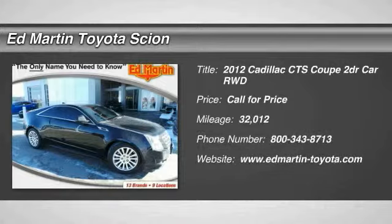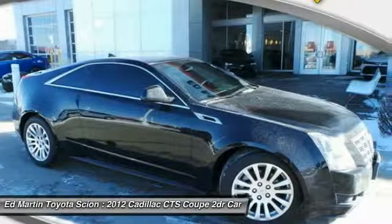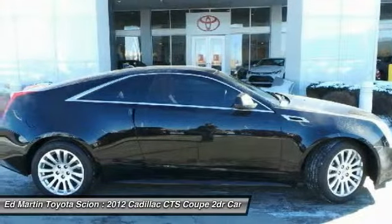The 2012 CTS. The CTS is a well-sorted blend of all-American style and European-inspired tuning with a cutting-edge design.